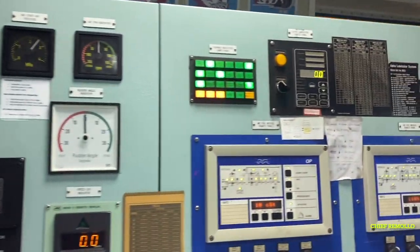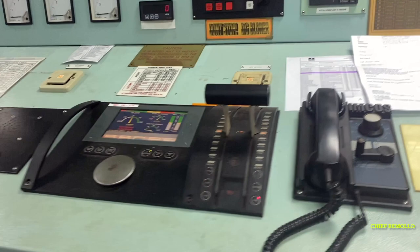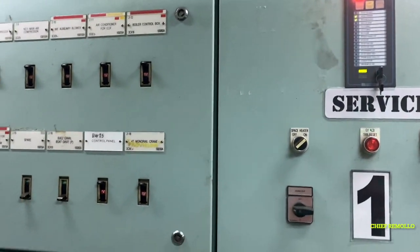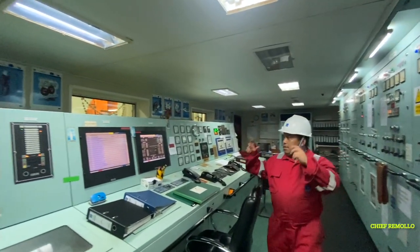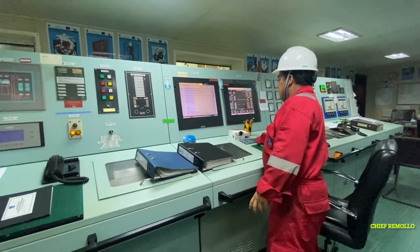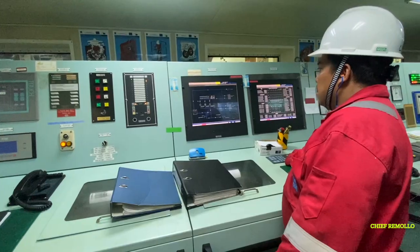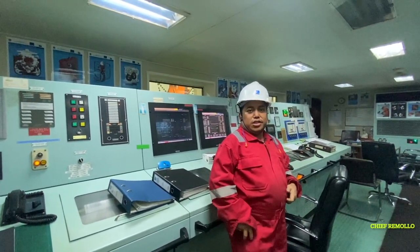Here is the engine control room. In this area we monitor the parameters of the running machinery and the gauges — all controls of the whole ship and engine are located here. This is the important part of the engine room. Here also is the generator panel board where we can monitor load, frequency, and other parameters. This is the engine control room of the ship.